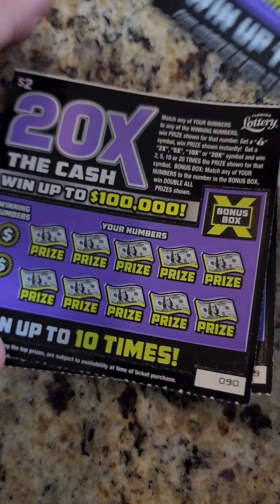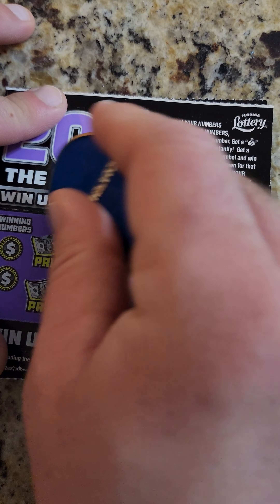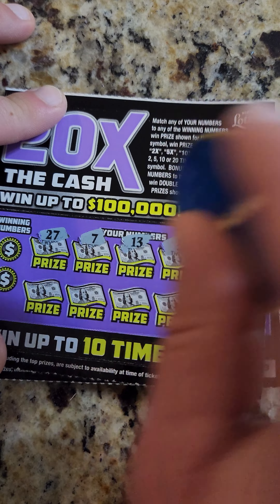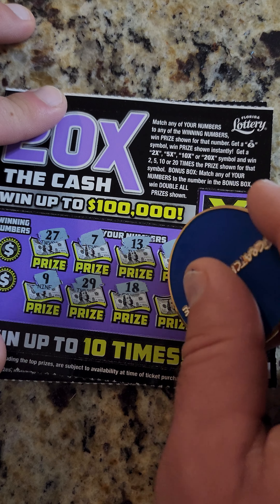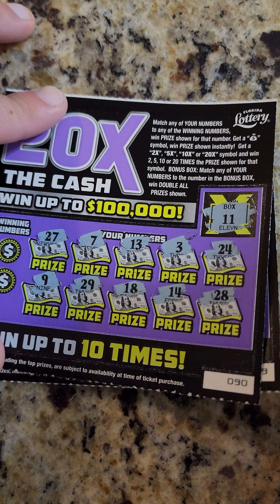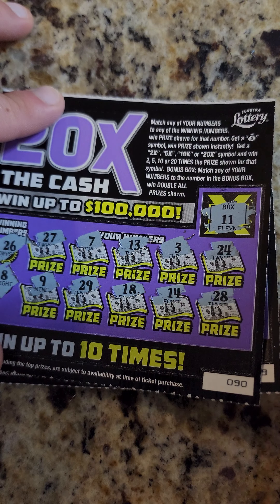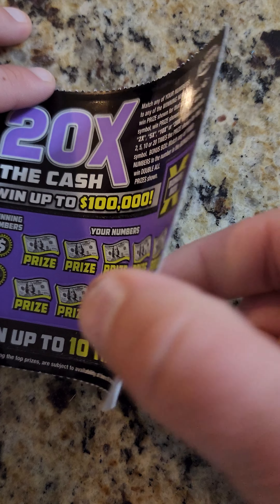Next up: 27, 7, 13, 3, 24, 9, 29, 18, 14, and 28. Bonus box: 11 — not a 26 — nope. And an 8 — no.